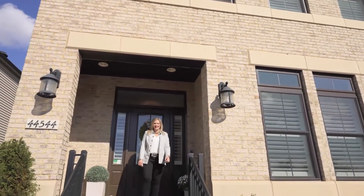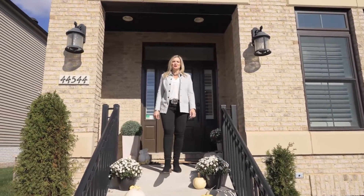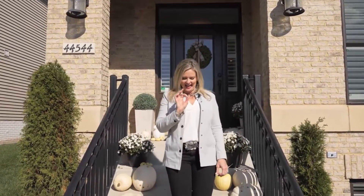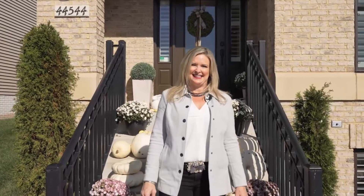So if you would like to make this your home, be sure to reach out to me to schedule a showing. But do it quick, because I have a feeling this one isn't going to last.